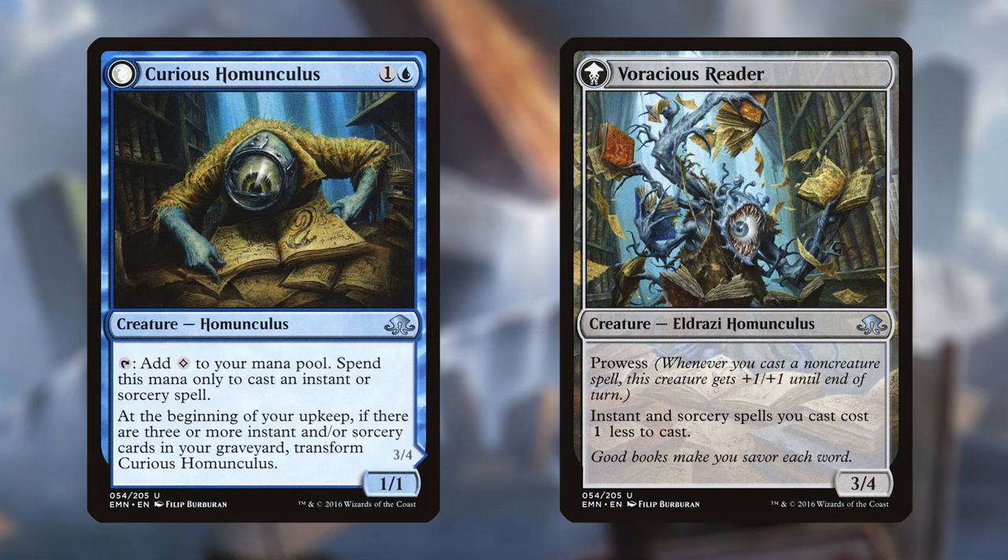Voracious Reader is a 3/4 creature Eldrazi Homunculus with prowess that reads: instants and sorceries you cast cost one less to cast. This homunculus turned into an Eldrazi, and all it's doing is reading books — this is hilarious. This is the perfect bookmark for people who are juggling three or four books at a time. And it looks gorgeous in foil — having a double-sided foil card in your book as a bookmark is just a treat.